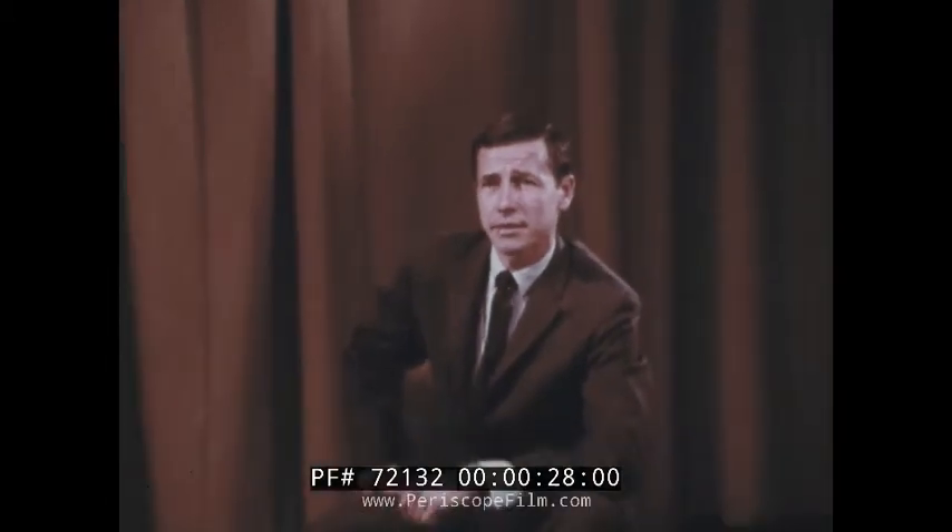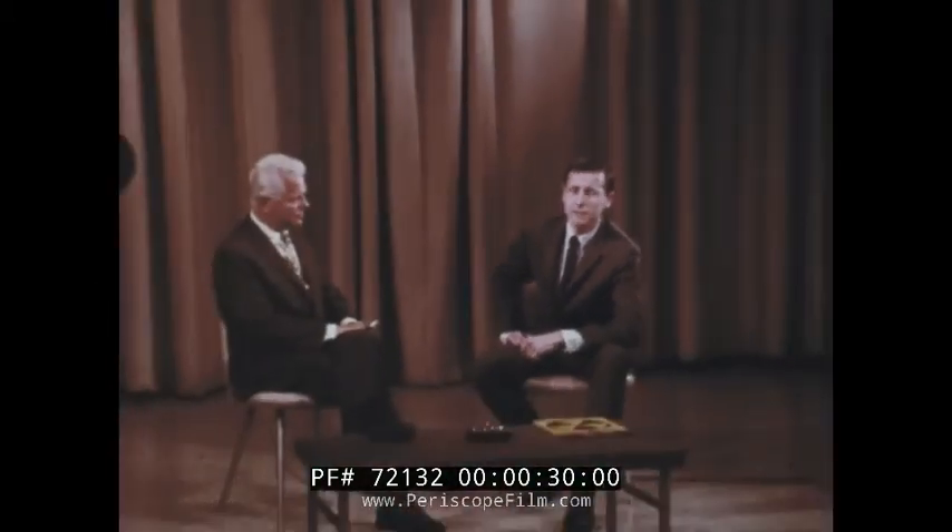John Foreman here. Today we have with us a man who has something very important to tell us — how we as members of a community can protect ourselves from radioactive fallout in case of a nuclear attack.